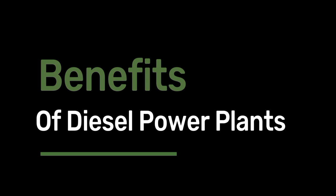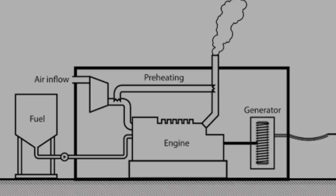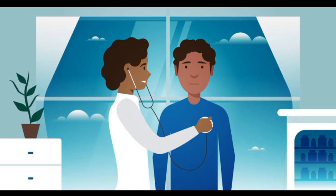One of the biggest advantages of diesel power plants is their reliability. Diesel power plants can operate for extended periods of time without interruption, which makes them an ideal choice for emergency backup power. However, diesel power plants do have some environmental concerns — they produce harmful emissions such as nitrogen oxides and particulate matter, which can have adverse effects on the environment and public health.